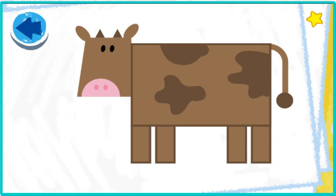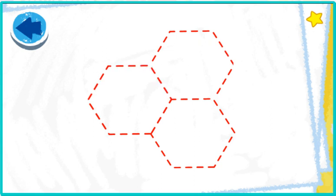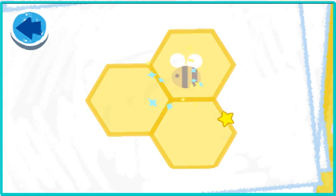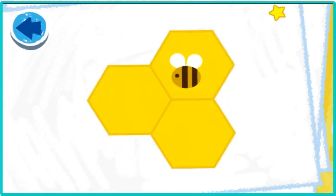Elmo sees — it's a cow! This picture has hexagons. Elmo wonders what it is! Elmo can't wait to see what it is! Oh boy, it's a honeycomb!